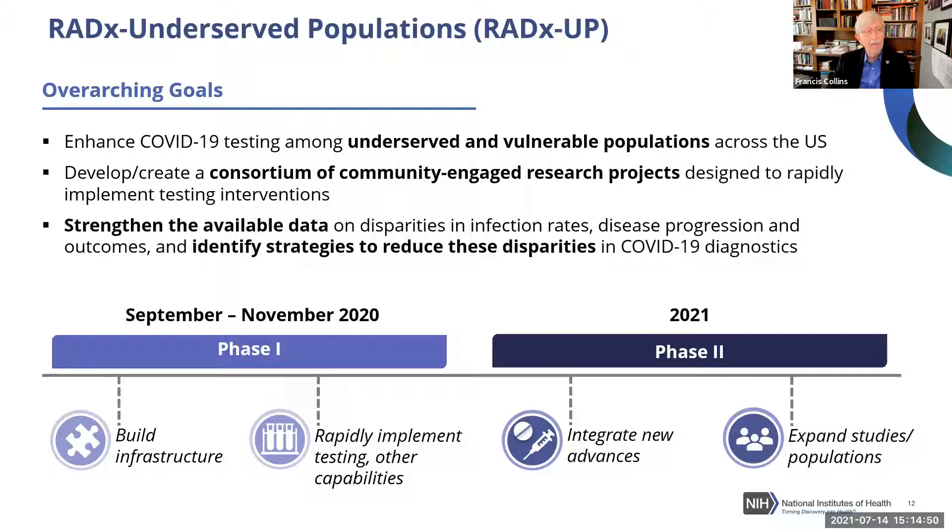You can see from the diagram that RADx-UP has been rolled out in two phases. Phase One was accomplished fairly quickly after receiving the funding, using a kind of funding mechanism that allows NIH to move much faster than we normally would in a typical grant review process — building infrastructure, implementing testing, and other capabilities.